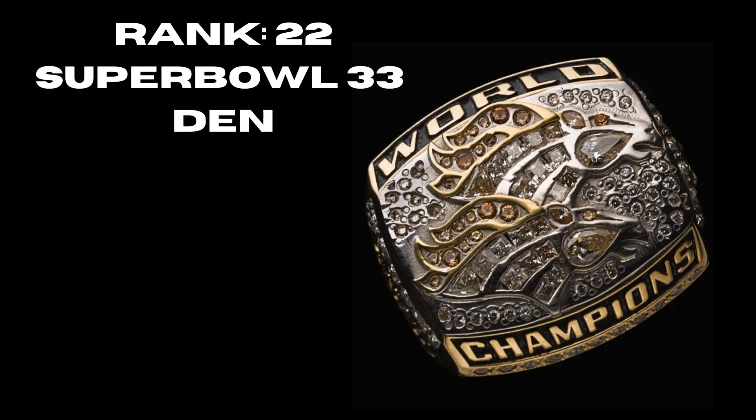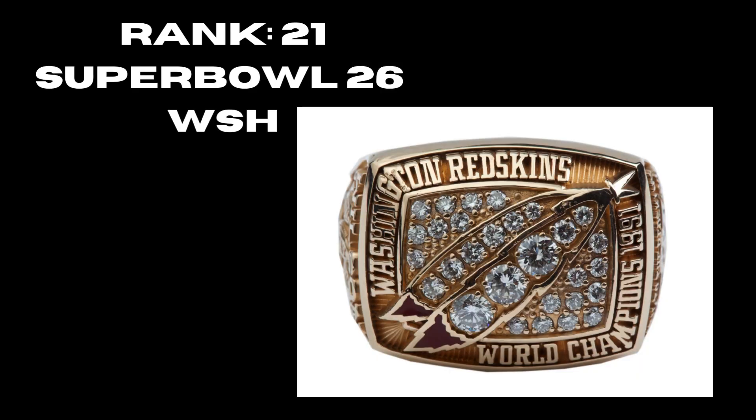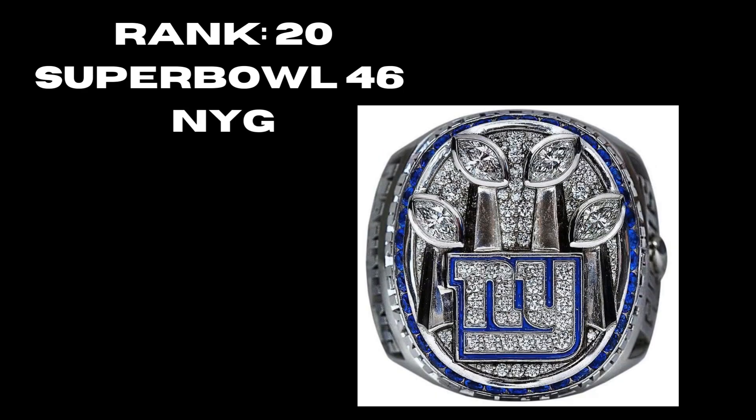At rank 22, Super Bowl 33, the Denver Broncos — a really cool ring showing the two broncos back to back. A lot of people rank this one much higher, and it does deserve to be pretty high. At rank 21, Super Bowl 26, Washington — I like the hint of the secondary logo they added. The diamonds were really well put together. That was a great addition to the ring, and it's why it's so high. At rank 20, Super Bowl 46, the New York Giants — four Vince Lombardi Trophies commemorating the franchise's fourth title. They brought in the blue sapphires and the Giants logo in the middle, correcting everything that needed correcting.